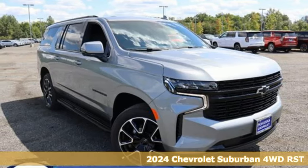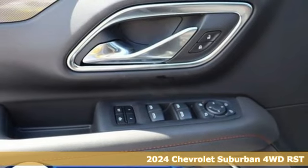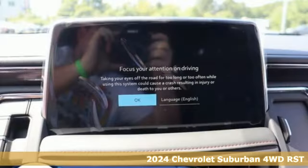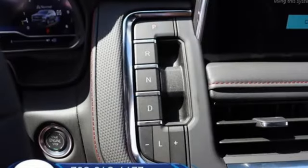Here's a new 2024 Chevrolet Suburban. The Chevrolet Suburban is the American original with no equal. The spacious interior offers a place for everything and everybody, any way you fold it.